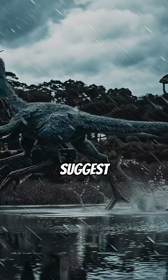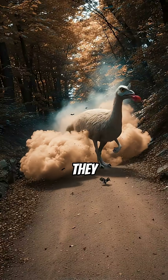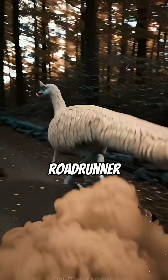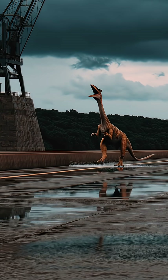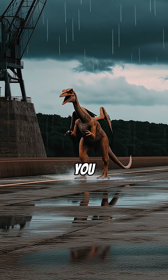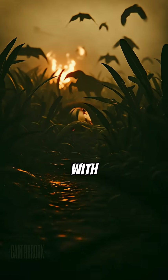Fossil evidence even suggests they ran in packs, hunting with terrifying efficiency. And get this — they were likely covered in feathers. Imagine a giant prehistoric roadrunner from your wildest nightmares. Could you outrun this feathered flash? Absolutely not. But you can prove you're faster than the average scroll — hit that like button and share this prehistoric speed demon with the world.